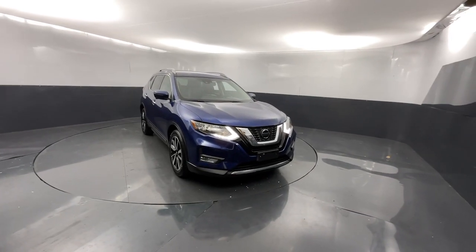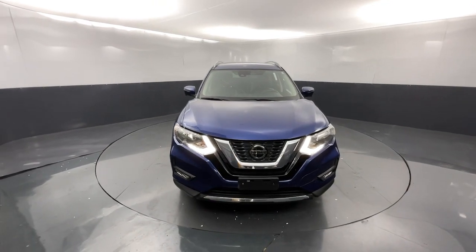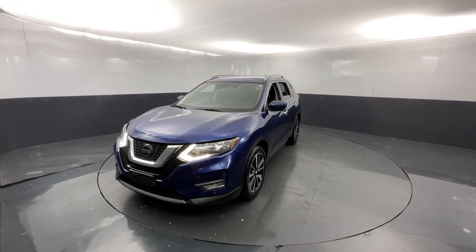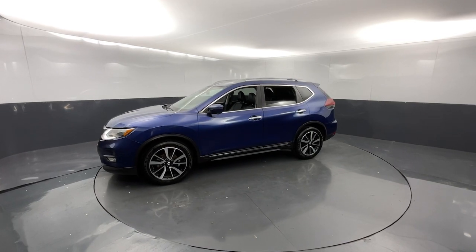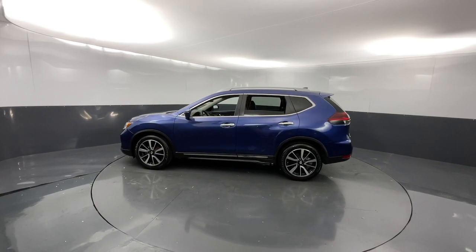Hop into the 2020 Nissan Rogue. With less than 90,000 miles on the odometer, this vehicle provides excellent value. Here's a stylish, efficient Rogue that has the features you need to stay on top of today's demanding lifestyle. This can-do crossover anticipates your wants and needs with a quiet, comfortable ride in a spacious, well-equipped cabin.